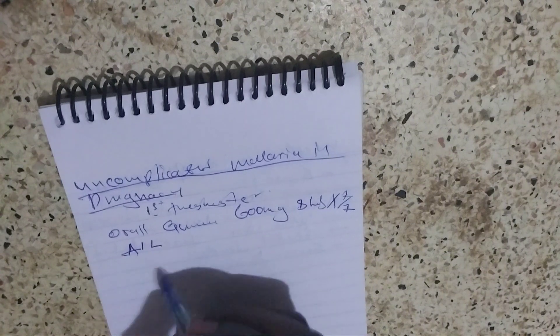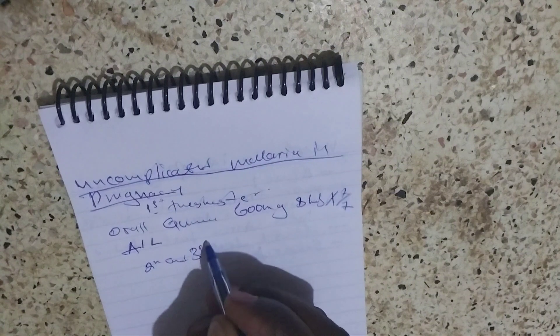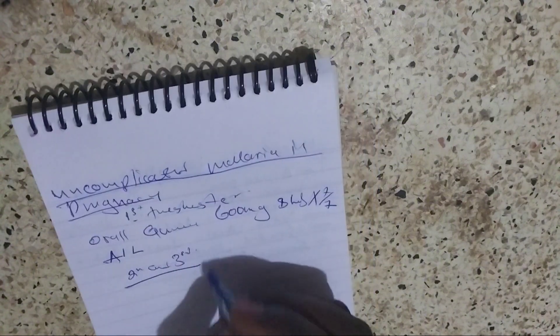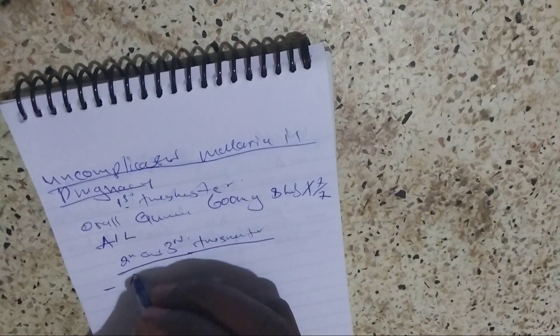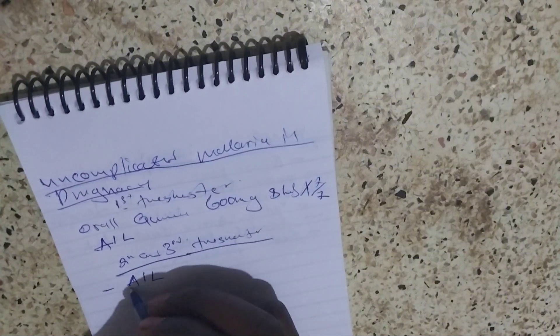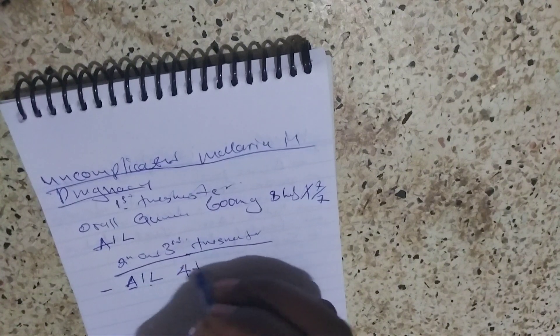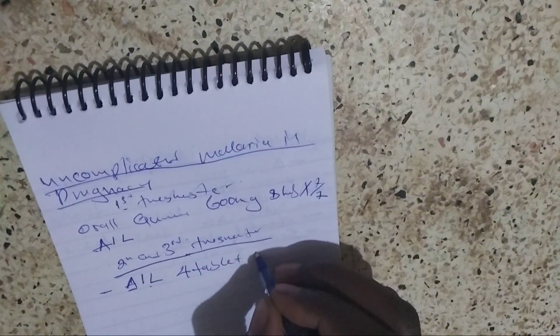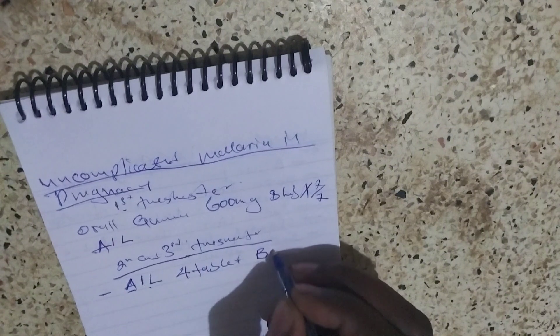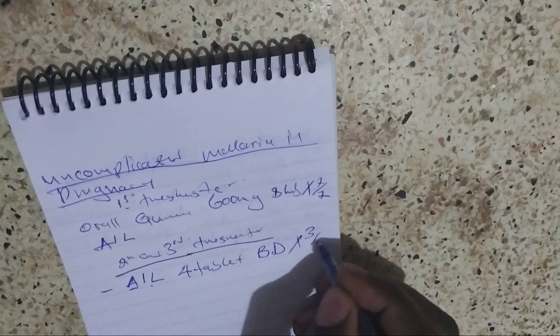In the second and third trimester, the first line treatment is Quartem — artemether and lumefantrine. We give four tablets twice a day for three days.